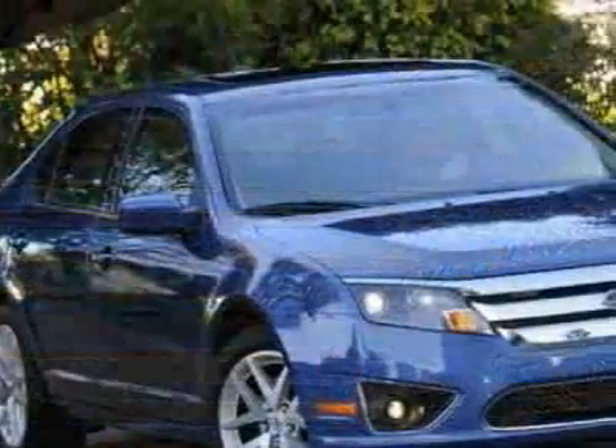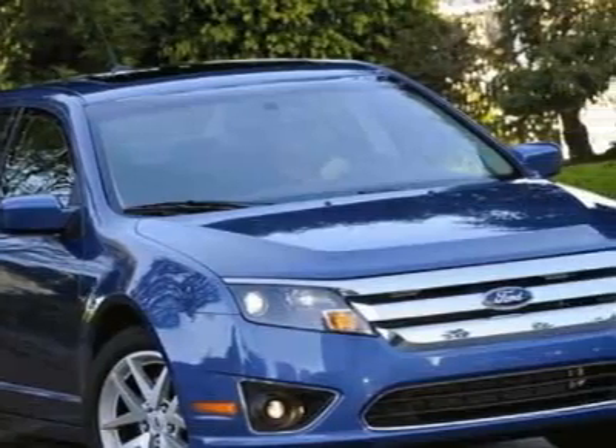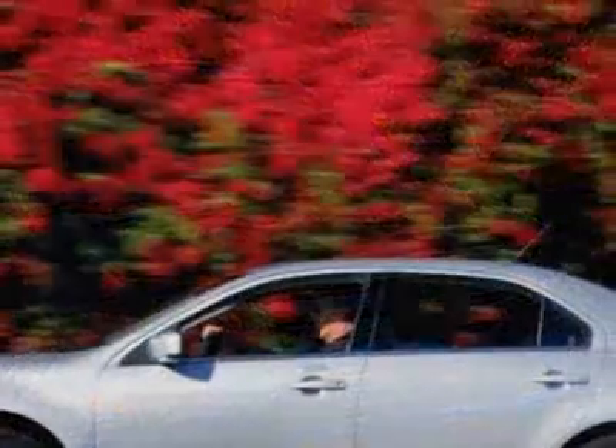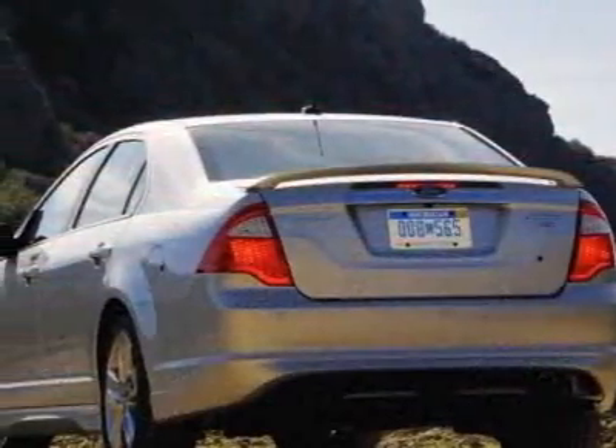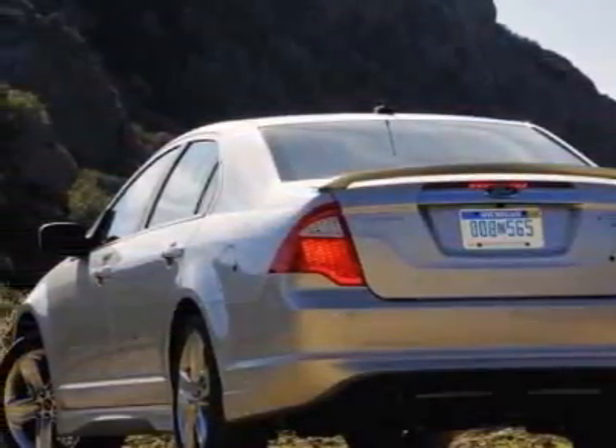This vehicle gets 23 miles per gallon in the city and 33 on the highway. This Fusion boasts a 2.5 liter inline-four engine and has a six-speed automatic transmission.